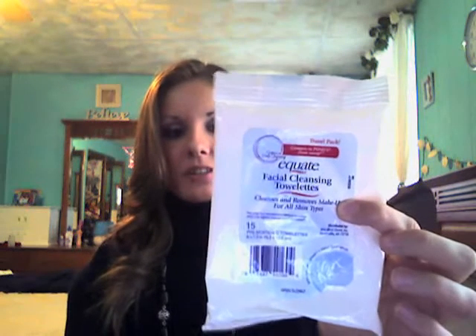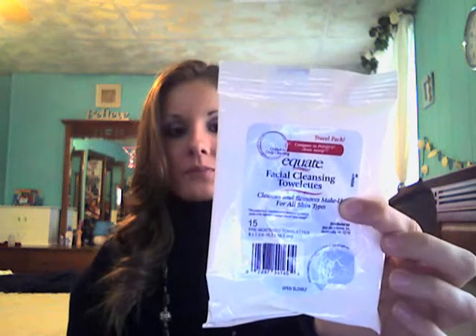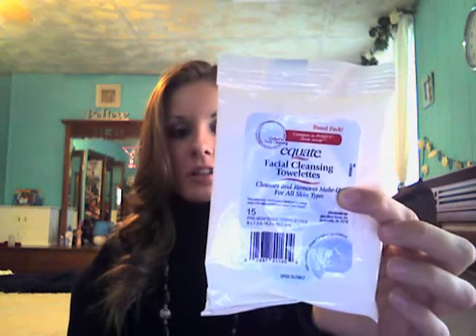Last month I tried out Equate Facial Cleansing Toilettes to remove my makeup. I don't know if this is like a Walmart brand or what, but I did get it at Walmart. It was like a dollar. I do not recommend this brand. I found when I was taking off my eye makeup, it made my eyes water and almost burn. I definitely do not recommend this brand, unless you want your eyes to burn and water.